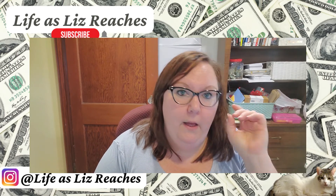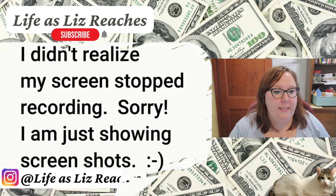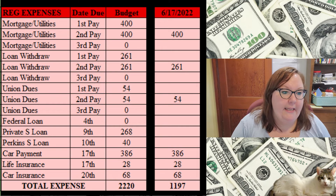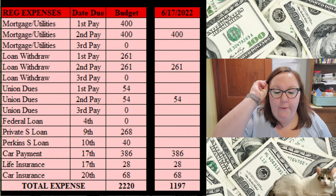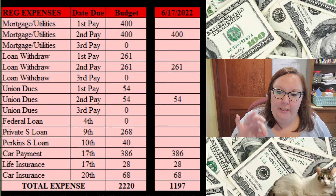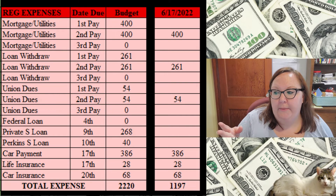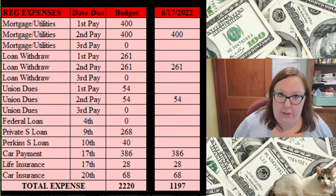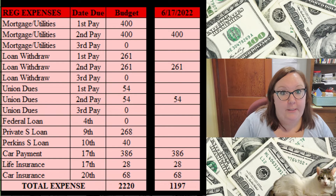Now we're going to go back to my expenses. This is our second pay for the month. $400 goes to the shared account for utilities and mortgage. $261 is for a loan that comes out every paycheck. $54 for union dues — and this is the last paycheck for union dues for the 2021-22 school year. The 2022-23 dues won't start until the second pay in October, so that gives me eight pays with an extra $53 and change, which is amazing, and will come in handy — I'll talk about that more in my financial planner video.